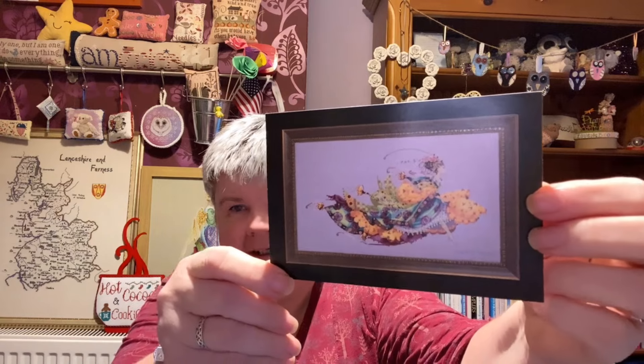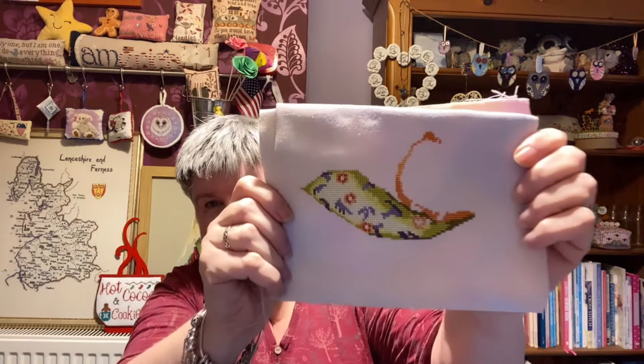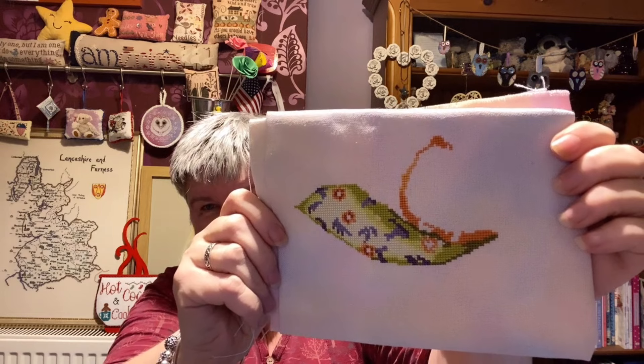The next one is Princess Eliana by Mirabilia. I think it goes that way — I may be wrong. That's the progress I've done on that one.